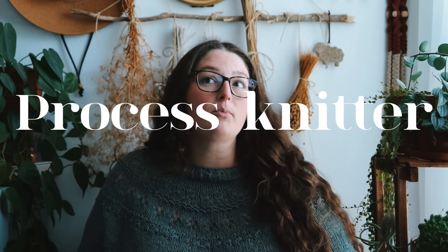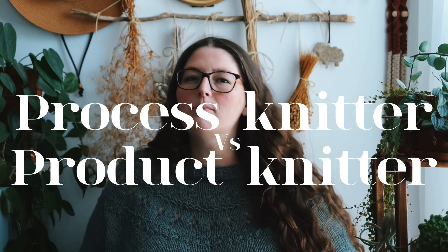Hello y'all and welcome to Young Folk Knits. Today I want to chat about the subject of process knitting versus product knitting. Which knitter are you? How do you know which you are? Can you be both? And why does it matter? Stick around and I'm going to dive down a little bit deeper into this topic.